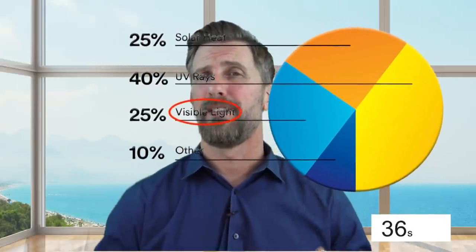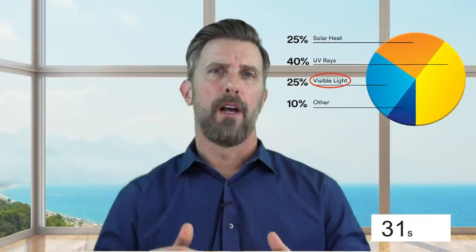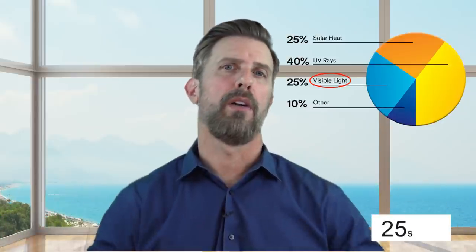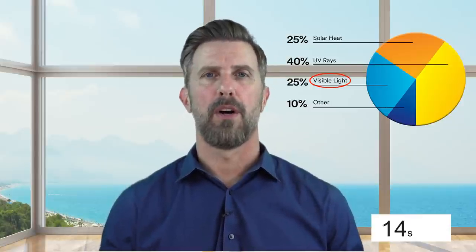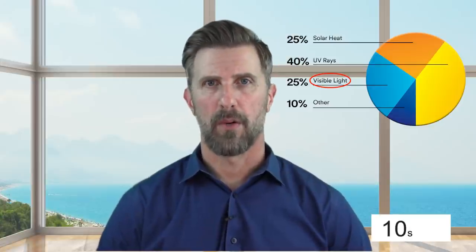Visible light is 25% of what causes fading, and we may not want to reduce very much visible light. We have a small exposure in that area because most of our clients want light, bright, airy homes — they don't want a dark film on their windows. We're going to reduce the light just a little bit, take the edge off the glare, but let plenty of light in. Window films do not need to be dark and they do not need to be shiny to be very effective at protecting your hardwood floors.